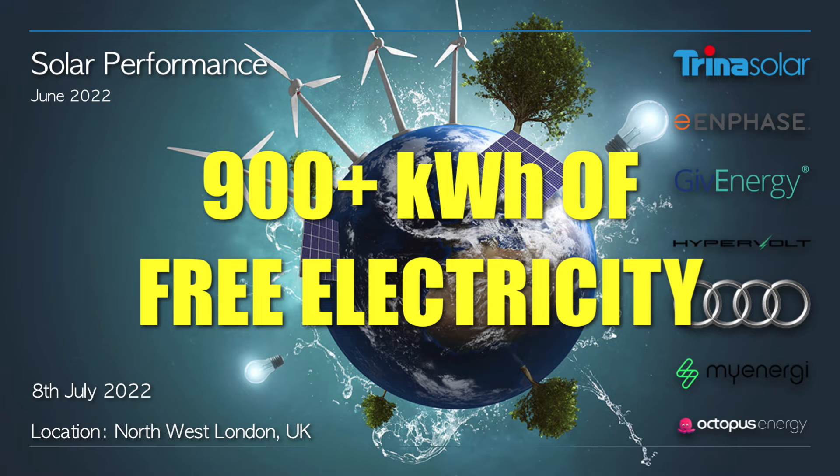Hey everyone, welcome to the June 2022 update on the performance of my solar array. I'm sorry this video is a few days late — I ran out of space on my hard drive so I wasn't even able to render the video, but I've managed to get myself a new one so let's crack on.